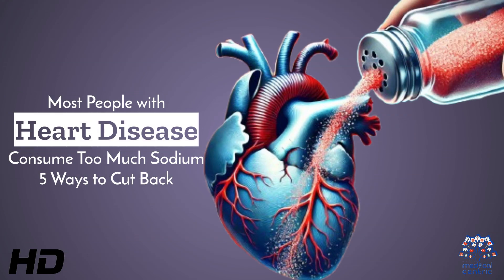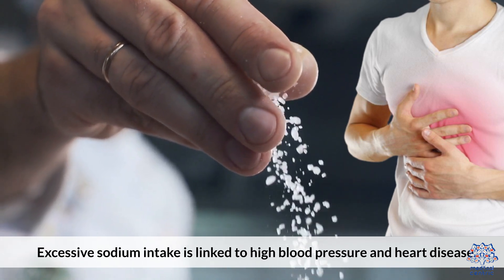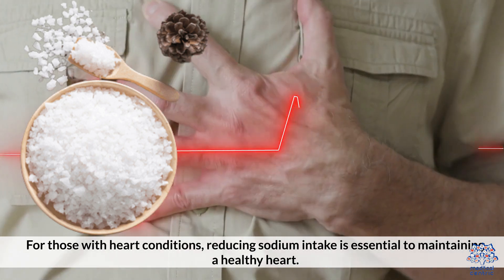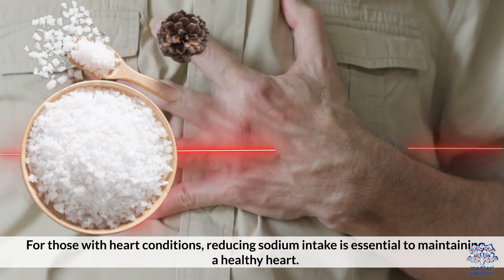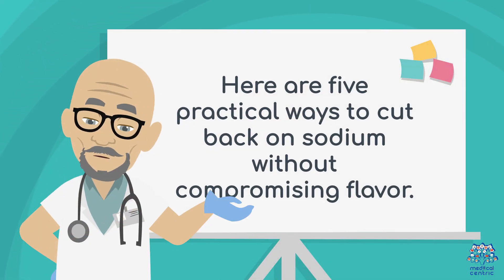Today's medical-centric topic is: most people with heart disease consume too much sodium. Excessive sodium intake is linked to high blood pressure and heart disease. For those with heart conditions, reducing sodium intake is essential to maintaining a healthy heart. Here are 5 practical ways to cut back on sodium without compromising flavor.